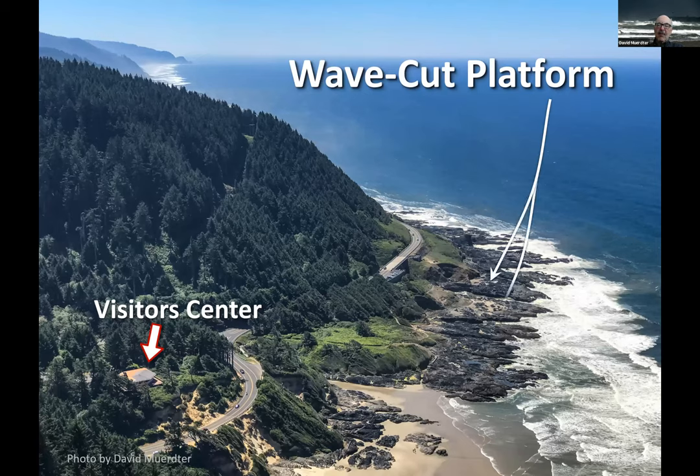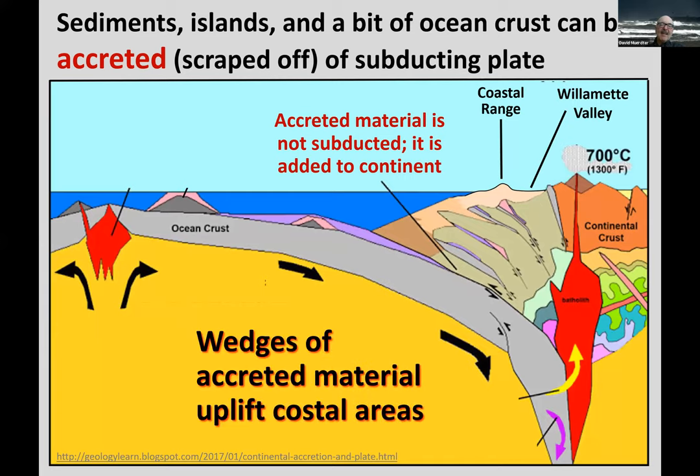We do have a wave-cut platform here at Cape Perpetua and out in front of Yahats, as well as in other areas. Newport actually is built on one, though it's not basalt. You may ask: wave-cut platforms form below sea level, below low tide — why are they sticking out above? And the answer goes back to plate tectonics: wedges of accreted material are jammed in and uplift the coastal areas as another wedge comes in, pushing up the coastal area. That is what has built the coastal range.